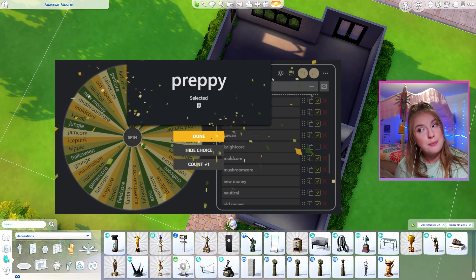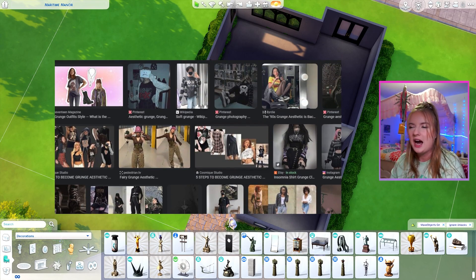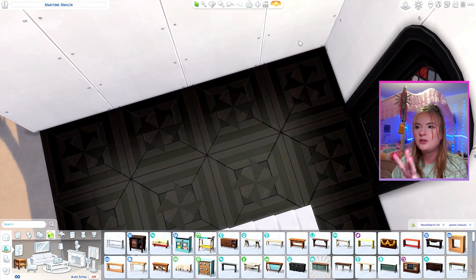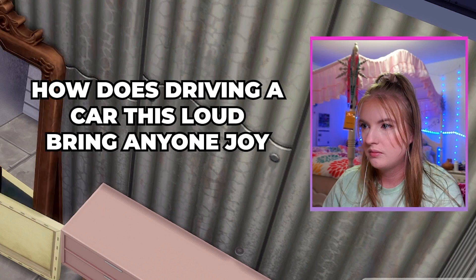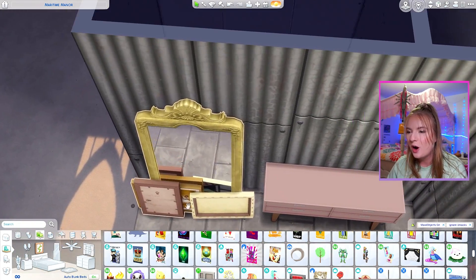Now for the entryway — preppy aesthetic combined with grunge. I feel like what will be easiest is to do preppy items with the darker grunge colors, though it could be cute to do dark floors and walls and then pop in some light pink for the preppy. I feel like this mirror is the perfect combo.